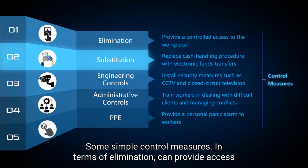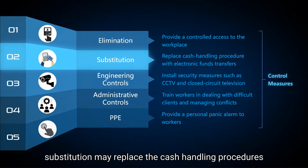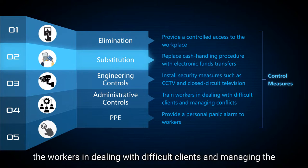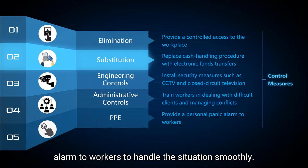Here are some simple control measures for psychosocial hazards. In terms of elimination, we provide controlled access to the workplace for employees. For substitution, we replace cash handling procedures with electronic fund transfers. For engineering controls, we install CCTV. For administrative controls, we train workers in dealing with difficult clients and managing conflicts. And lastly, we provide a personal panic alarm to workers to help them handle situations smoothly.